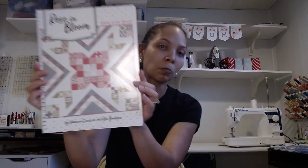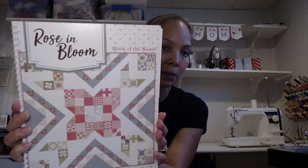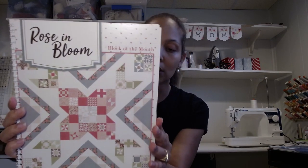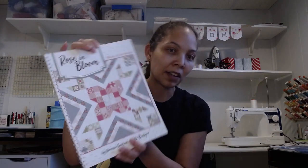The first quilting project I'm currently working on is Rose and Bloom. This was a block of the month from Fat Quarter Shop that I think started in 2021 and ended maybe a year ago. I was gifted the block of the month subscription as well as the finishing kit and the backing set. I have completed the back — I can't hold it up, it's huge. I think it's 95 by 95 inches. The finished quilt is about 84 by 85 inches.